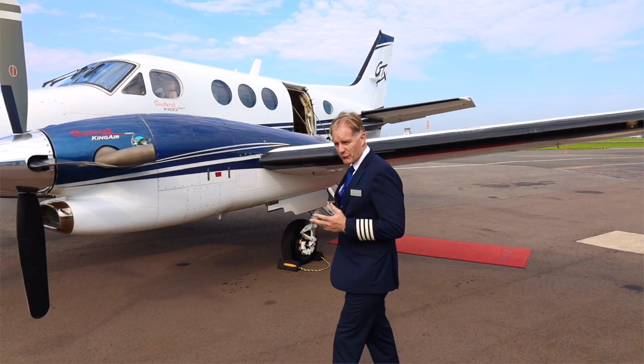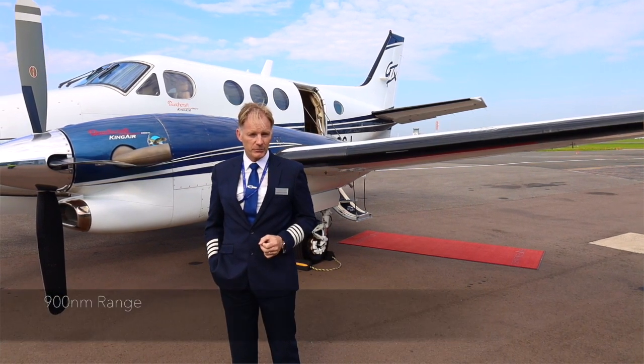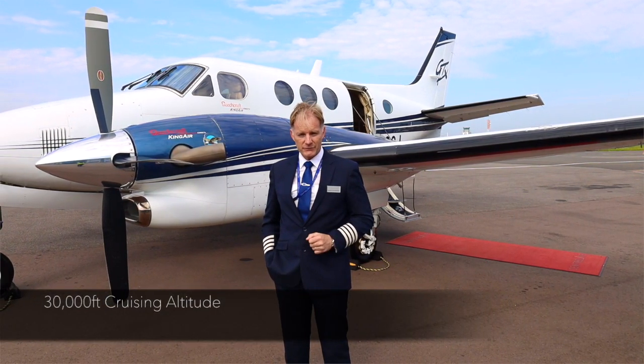The aircraft is capable of carrying three passengers and two pilots 900 nautical miles, and has a top speed of some 270 knots. The operational ceiling of the aircraft is some 30,000 feet.